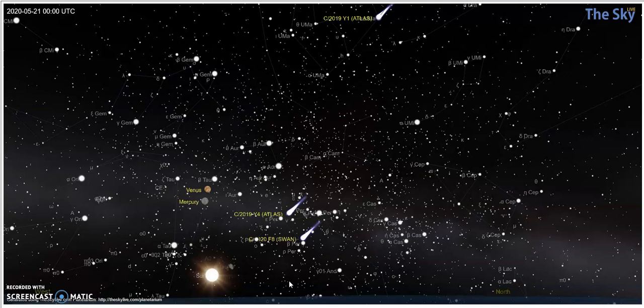The fun thing with Venus is the brighter it gets, the less of it is actually visible. So here's the 20th at 8 p.m.: Venus, Mercury which you can barely see, there's Atlas, there's Swan. The sun is still up at this point.